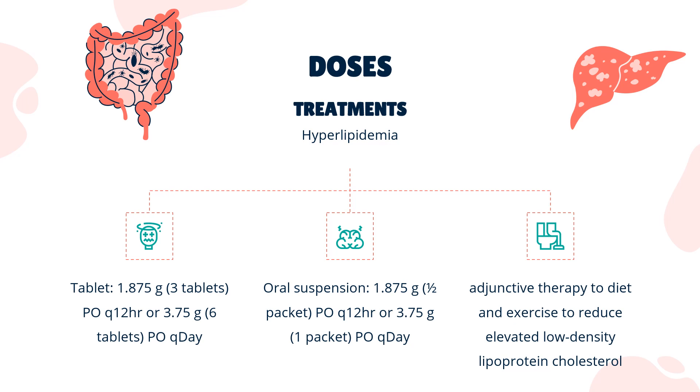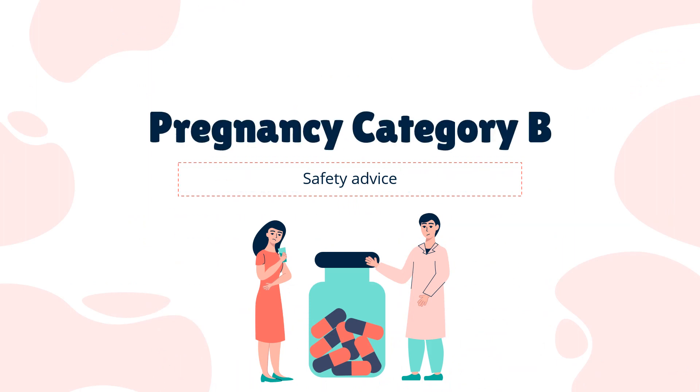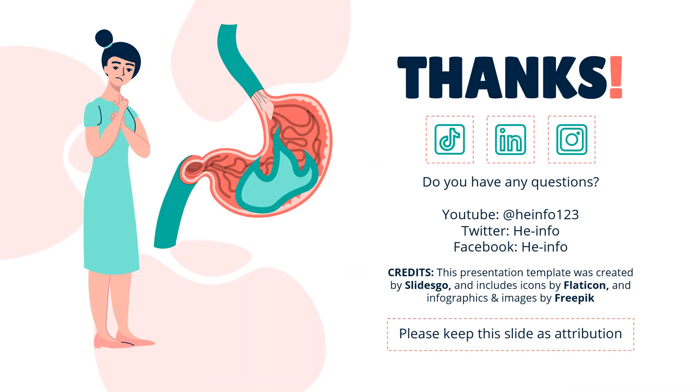For Type 2 Diabetes Mellitus: Indicated as adjunctive therapy to improve glycemic control in adults. Tablet: 1.875g (3 tablets) twice daily (PO Q12HR), or 3.75g (6 tablets) once daily (PO Q-Day). Oral suspension: 1.875g (1.5 packets) twice daily, or 3.75g (1 packet) once daily. FDA Pregnancy Category B — No proven risk in humans.